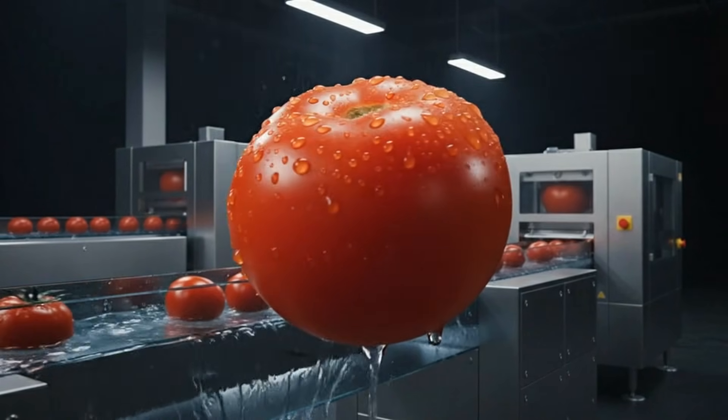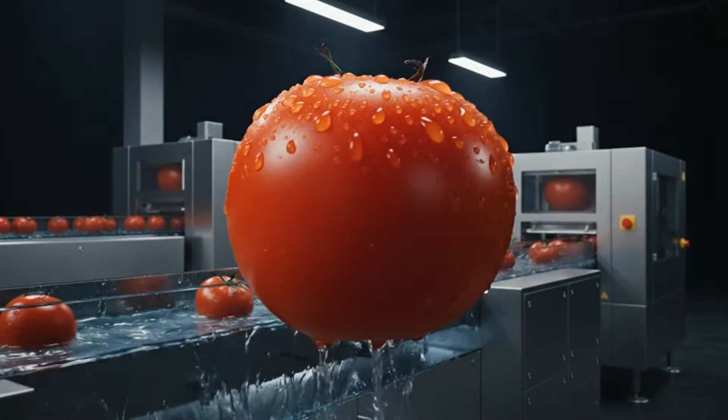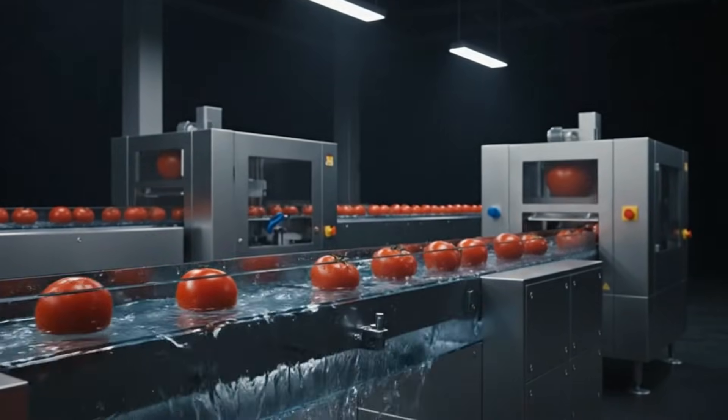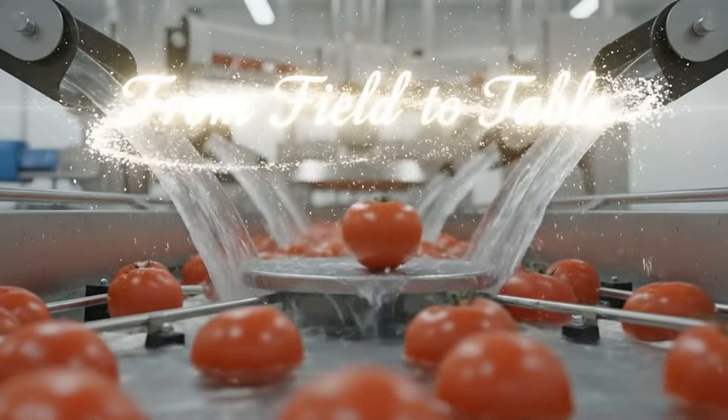Utilizing advanced optical sorters, every tomato is inspected for perfection before moving to the gentle hydro flumes. From the field, our tomatoes enter a new era of automated precision, ensuring only the best reach your table.